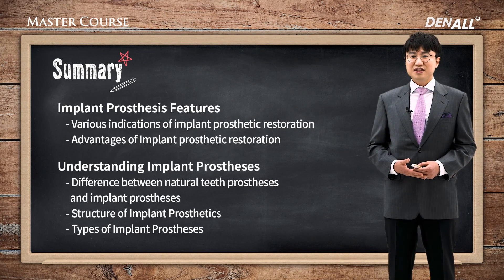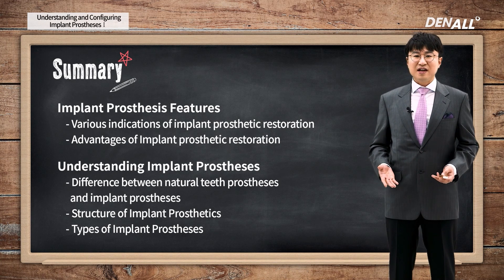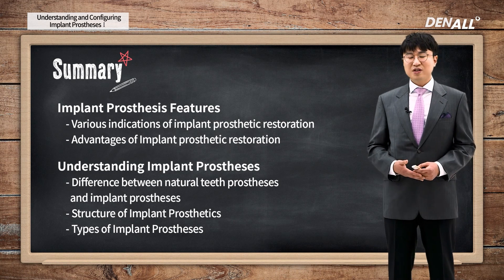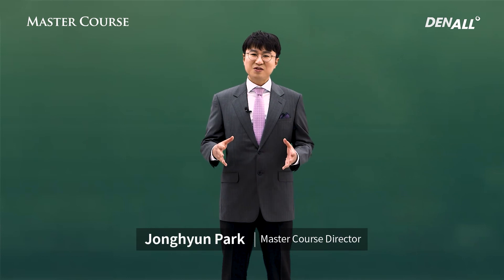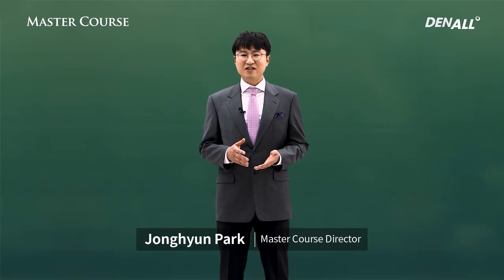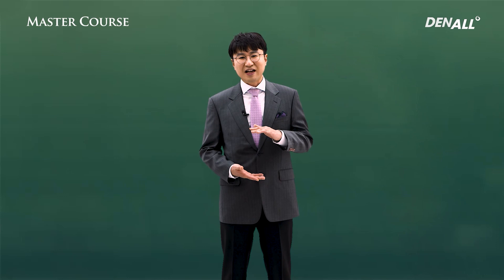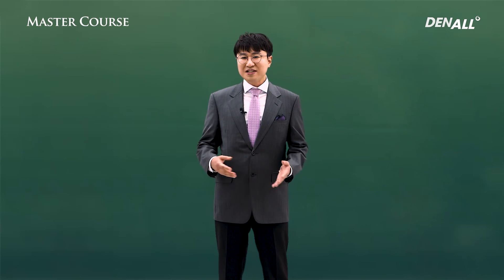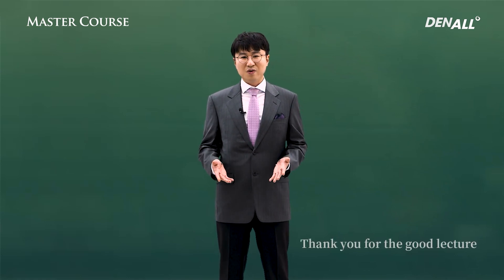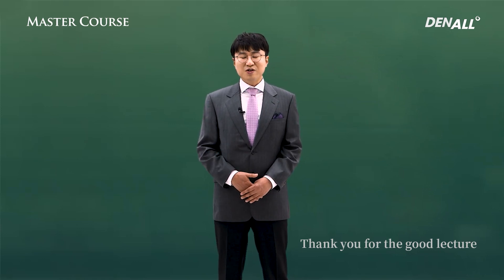Implants, compared to denture or bridge prosthetics, can solve more problems and increase patient satisfaction levels. It's something you need to learn, and the basic understanding can be gained by taking the master course. There are many different implant prosthetic cases, so you need to learn about those cases and gain more experience and understanding. If you have a good start, you have to have a good finish. By having good prosthetics, I hope that you will have a satisfied result for you and your patients. Thank you for your attention.